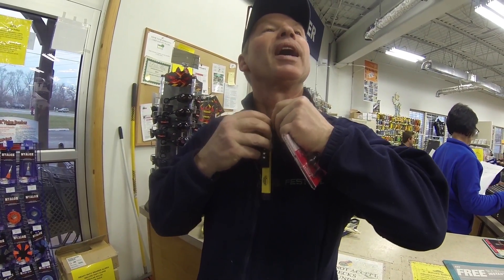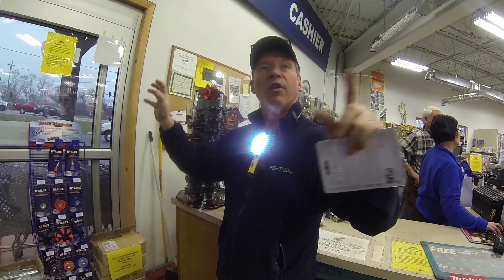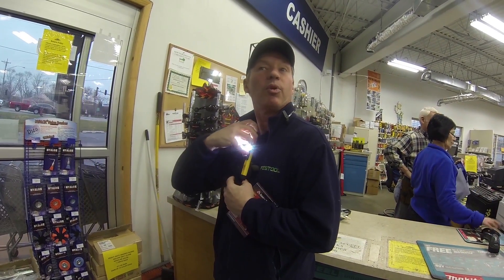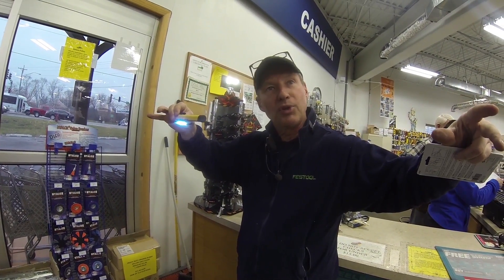You just clip it on, turn it on, and now you have job site lighting wherever your hands are — you can see exactly what you're doing. Want your plumber to use it? Clip it up, magnetize it under the sink, and now you have light where you didn't have it before. The Larry Light — wow!